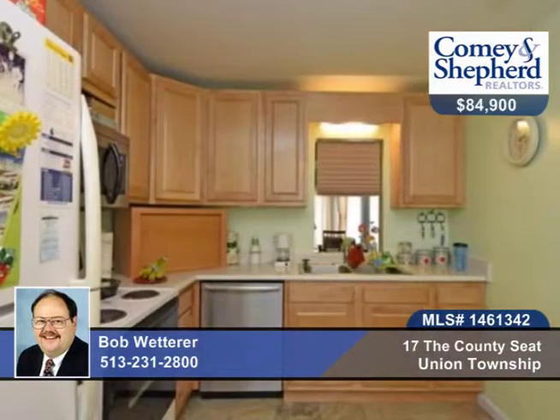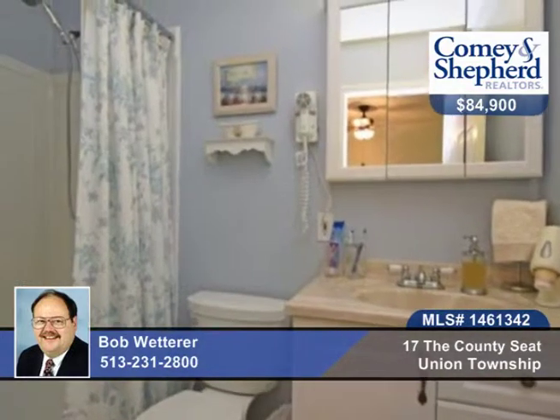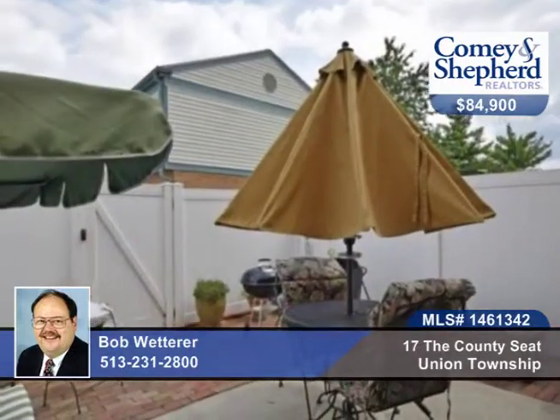The second floor offers berber and an added laundry room. All the windows and doors have been freshly painted, and all work has been done in the past three years. See this move-in-ready home that's priced to sell with Bob.